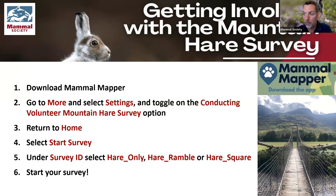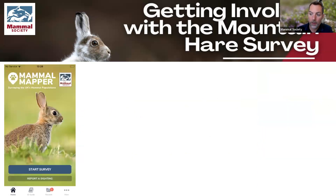When you have downloaded Mammal Mapper, the first thing to do if you're planning to get involved in the mountain hare survey is go to the 'More' button on the home screen, select Settings, and toggle on the special Volunteer Mountain Hare Survey option. That's there because there's certain functionality introduced to the app for this survey, but it's only really applicable if you're in Scotland taking part — we didn't want those options to confuse other users.